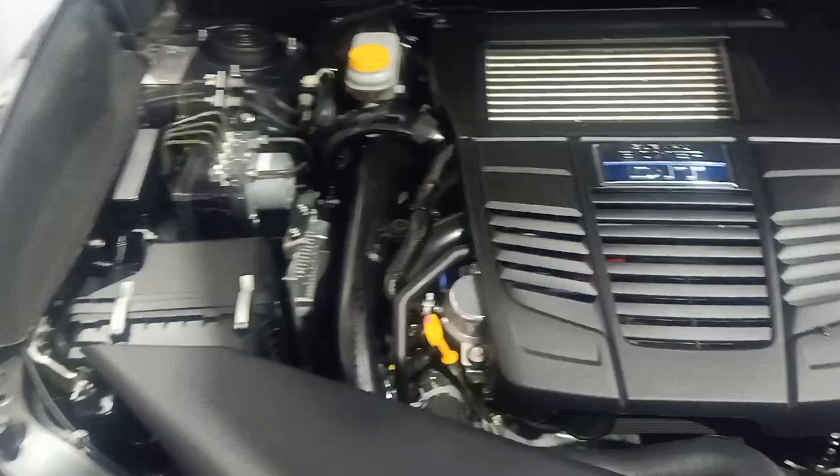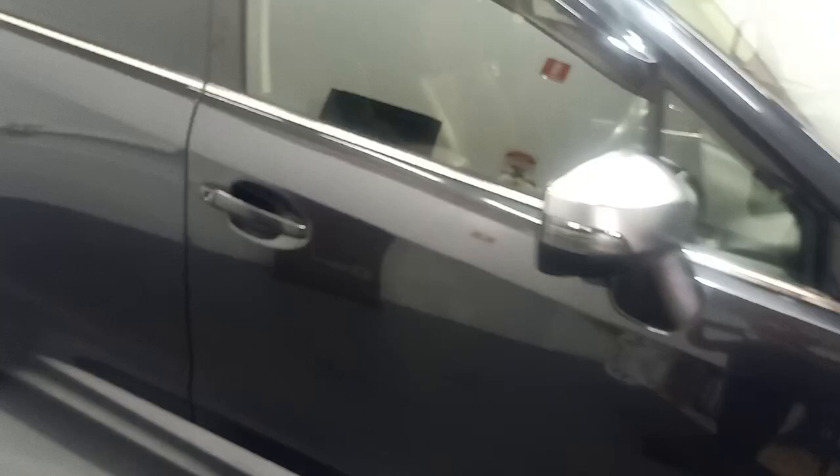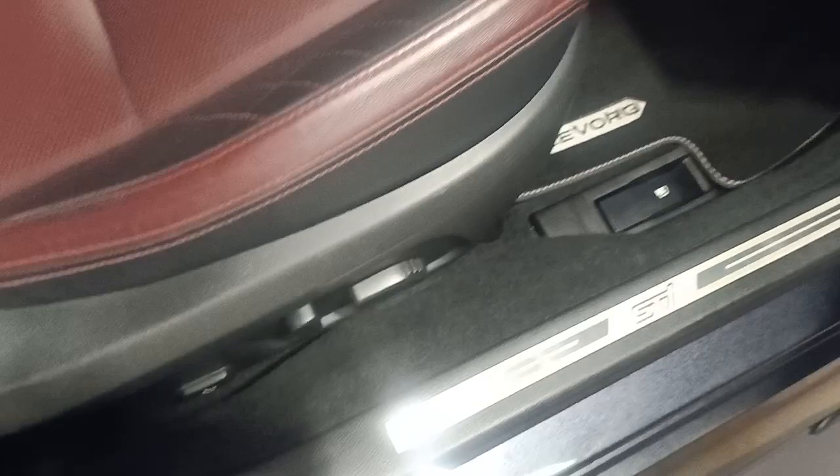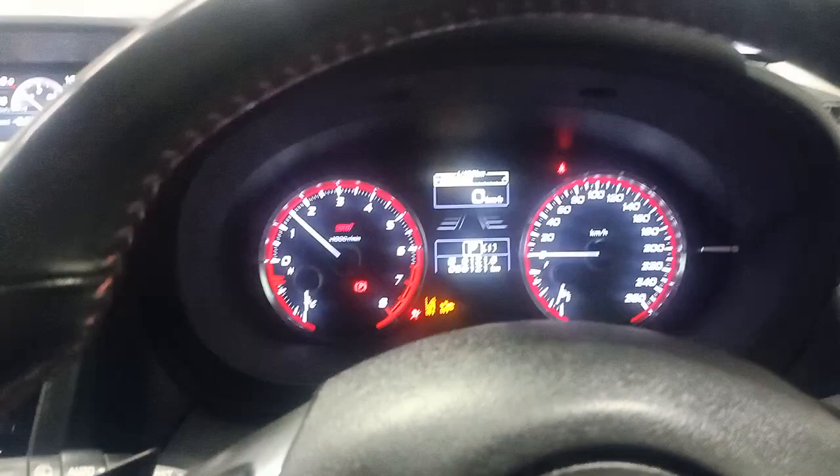I'll swing around into the inside now and start it up for you. Just jumping in — electric seat on the driver's side. As I said, tailored floor mats. I'm just going to jump into the car and turn it on with the push button start. Up she fires. Only 56,000 km on the odometer there.